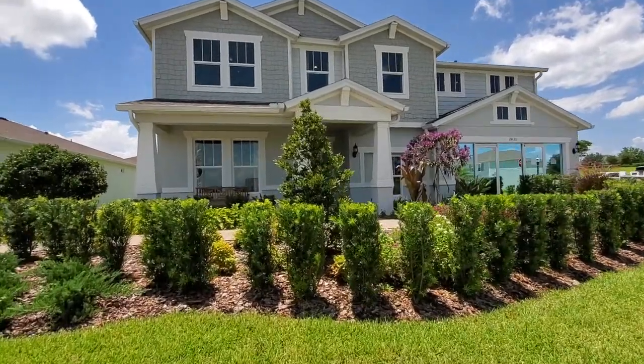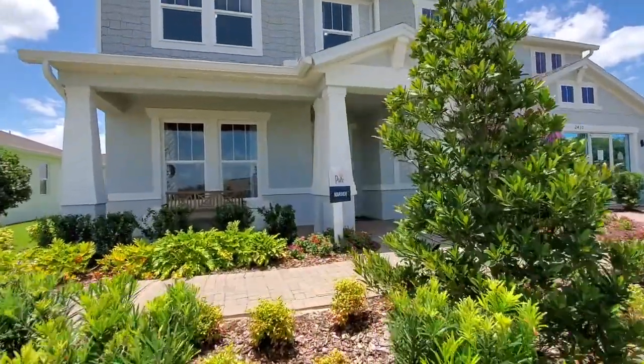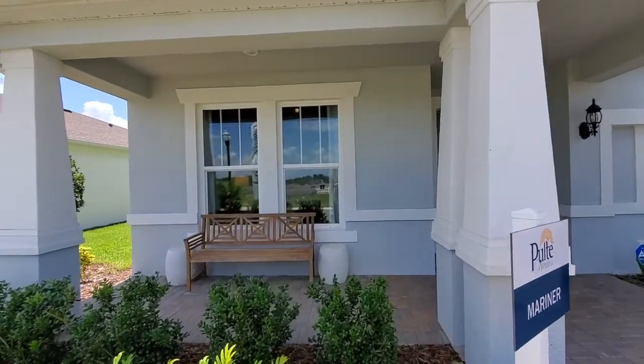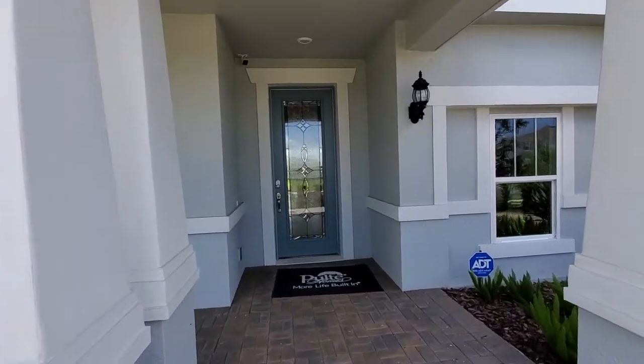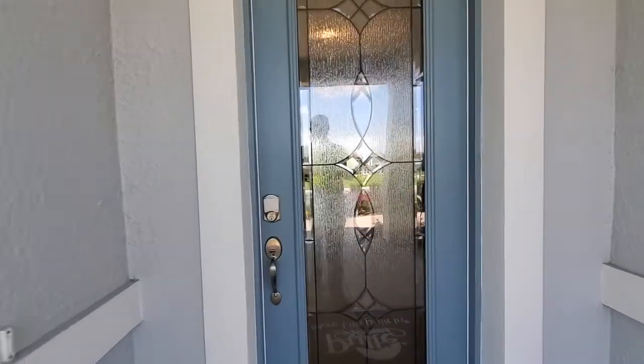As you can see, it's another beautiful day here in the Central Florida area — very nice and warm. As we come up to this home, you'll first see a nice covered patio front porch area. The base price of this home is $381,990, which does not include lot premiums or upgrades.